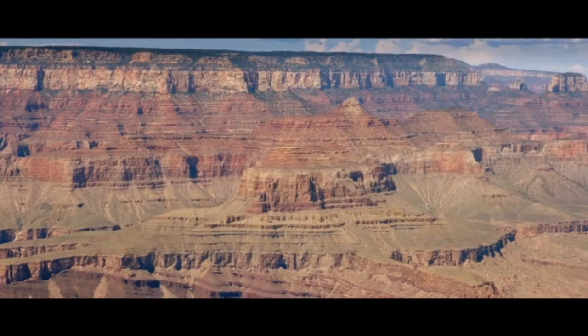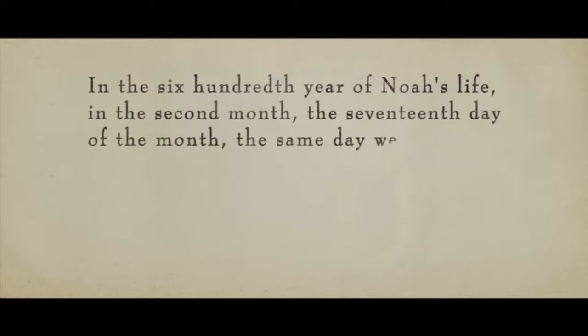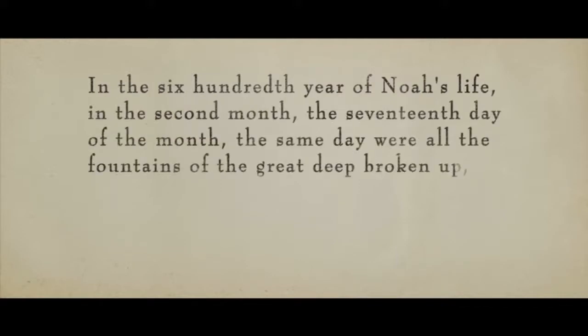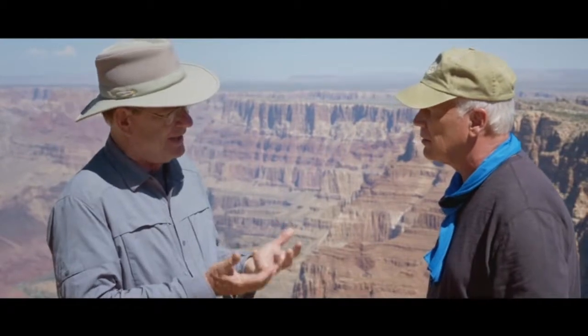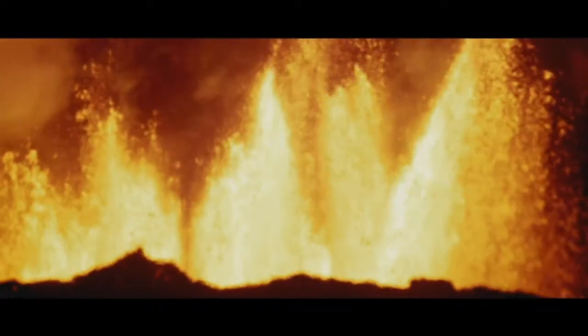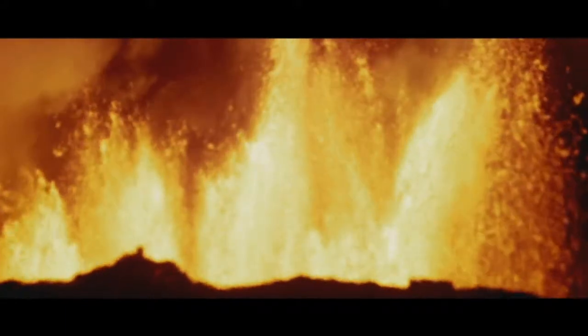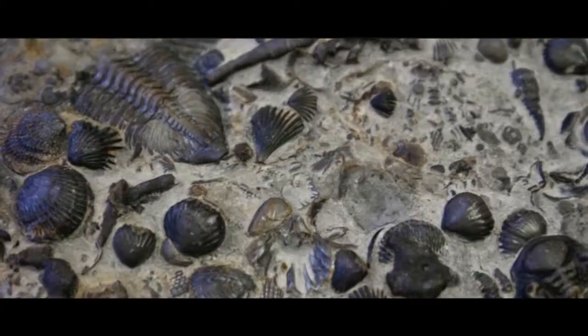Tell me about the story of these layers. How did they get here? In the 600th year of Noah's life, on the second month, the 17th day of the month, the same day were all the fountains of the Great Deep broken up, and the windows of heaven were opened. My understanding is the ocean floor upheaval occurred — some type of magma or earthquake propelled the oceans over the continent. So that's why we get these marine fossils in these layers.